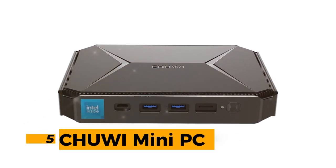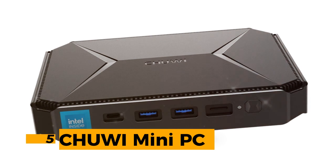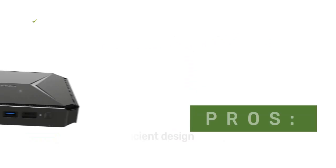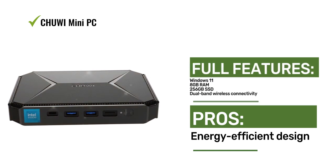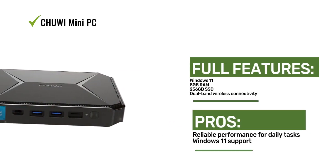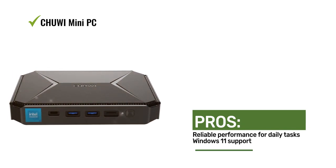Number 5: Chewy Mini PC. The Chewy Mini PC runs Windows 11 and features 8GB RAM and a 256GB SSD. It offers energy-efficient performance and supports dual-band wireless connectivity, designed for smooth and stable operation, making it suitable for various computing needs.